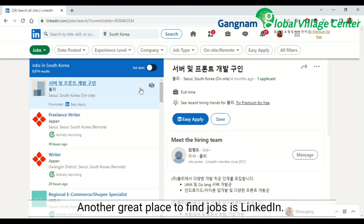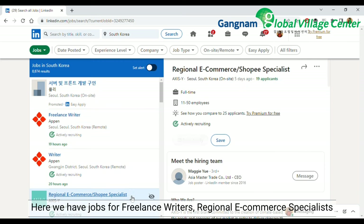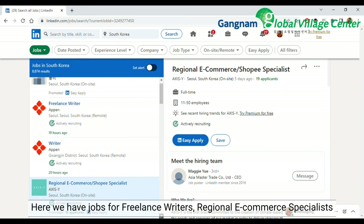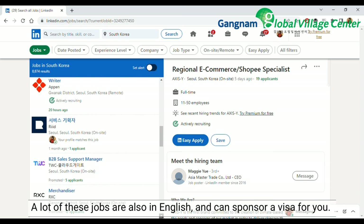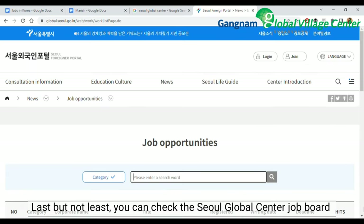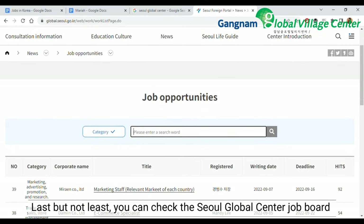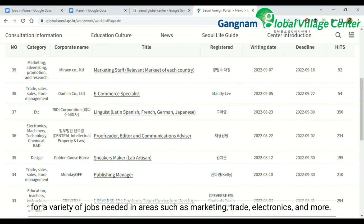Another great place to find jobs is LinkedIn. Here we have jobs for freelance writers, regional e-commerce specialists, and a lot of these jobs are also in English and can sponsor a visa for you. Last but not least, you can check the Seoul Global Center job board for a variety of jobs needed in areas such as marketing, trades, electronics, and more.